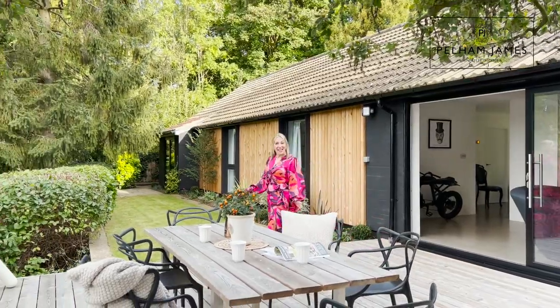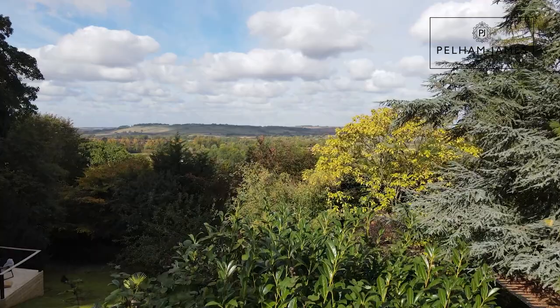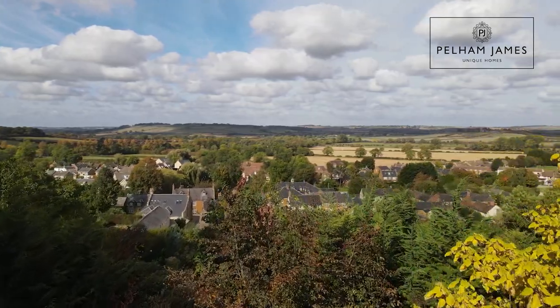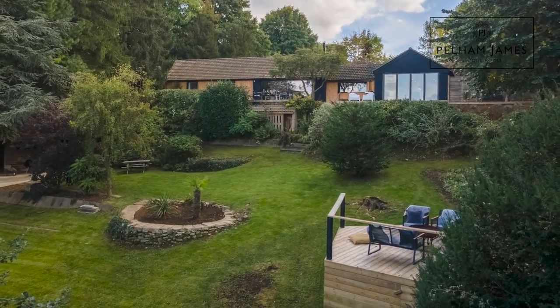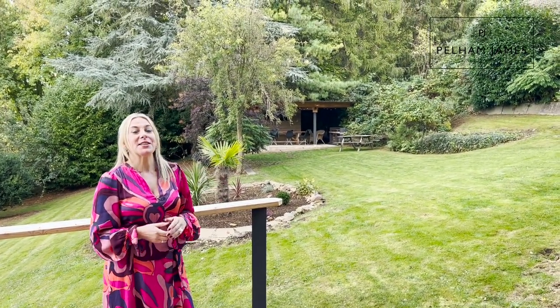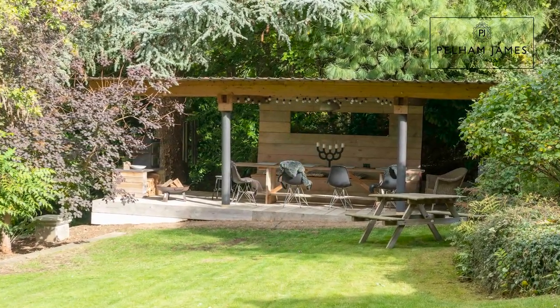Stepping out onto the deck terrace, the elevated position of the home allows you to enjoy those charming treetop views over your mature garden and the valley. Now follow me, let's go and explore more of that charming garden. A series of steps lead from the terrace and decking area into the mature grounds. To one side, there is a secluded and private dining area, perfect for entertaining your family and friends.